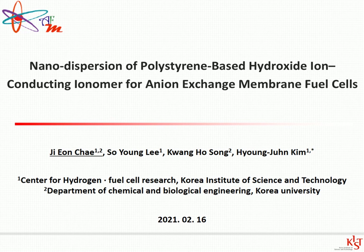Hello everyone. As introduced, I am Jiwon Choi, a PhD candidate majoring in Polymer Engineering at Korea Institute of Science and Technology. Today I would like to talk about the research on the design of anion exchange ionomers for fuel cell application. I will talk for about 10 minutes.